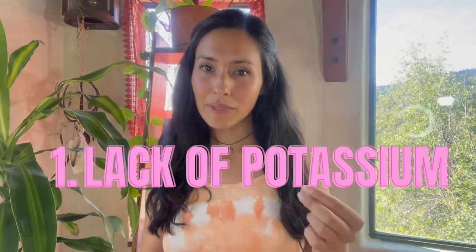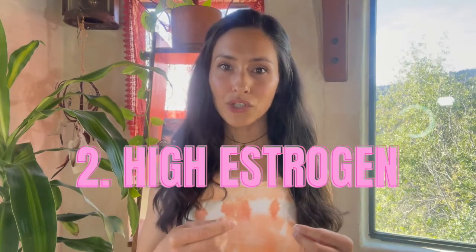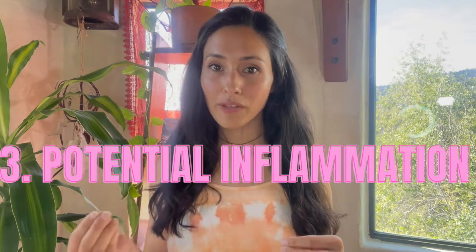Breast tenderness can be related to a lack in potassium, high estrogen, and potentially overall inflammation in your body. First, potassium. Sodium is potassium's counterpart. And with this premenstrual symptom, if we're not getting rid — aka excreting enough — buildup can happen resulting in overall pain and overall water retention in our body too.